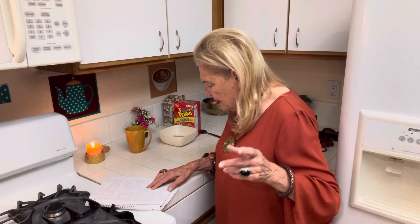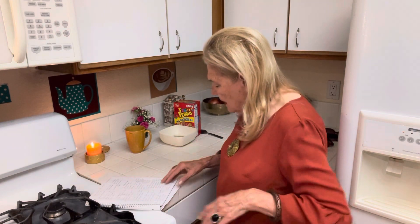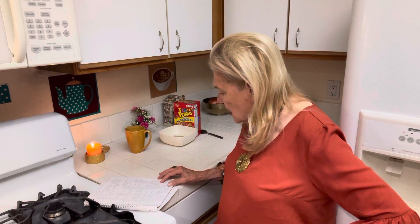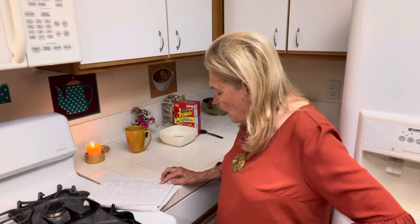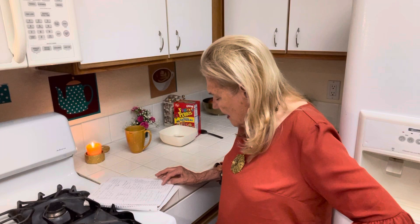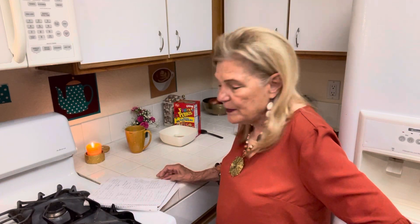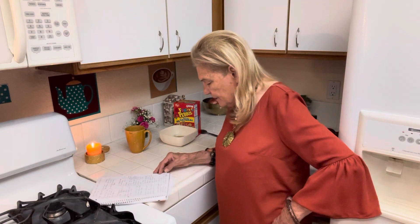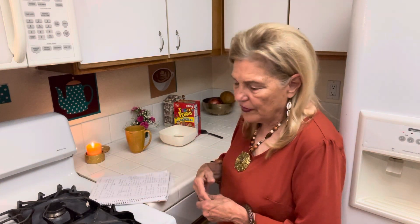Pudding is cheap, and jello too. Number nine: cheap meat. Hot dogs — you can put hot dogs in spaghetti. Bologna — you can make fried bologna sandwiches, or bologna and cheese sandwiches, or bologna, cheese, and crackers. Tuna casseroles. Pork sausage — I usually have that with eggs. Egg sandwiches. Bacon. Also, if you have macaroni and cheese, you can mix any kind of those cheap meats with it. Salads are pretty good with bologna too.